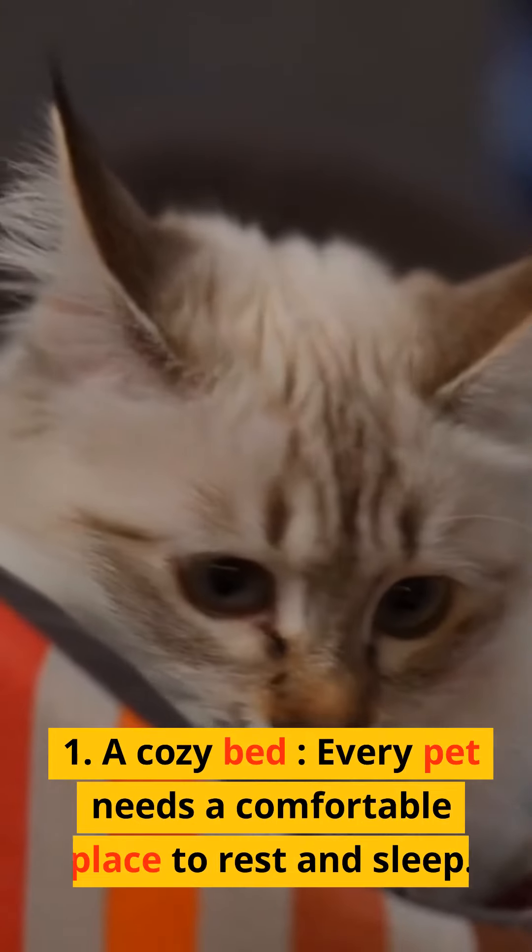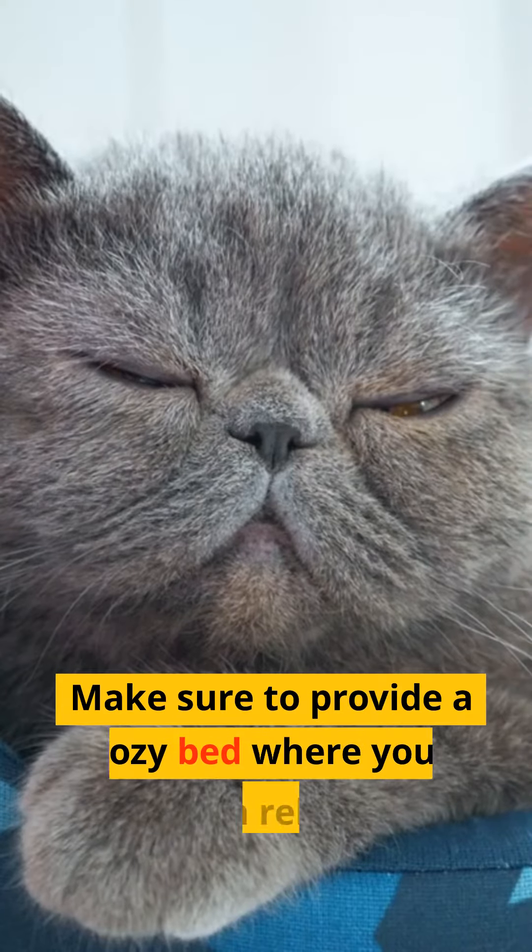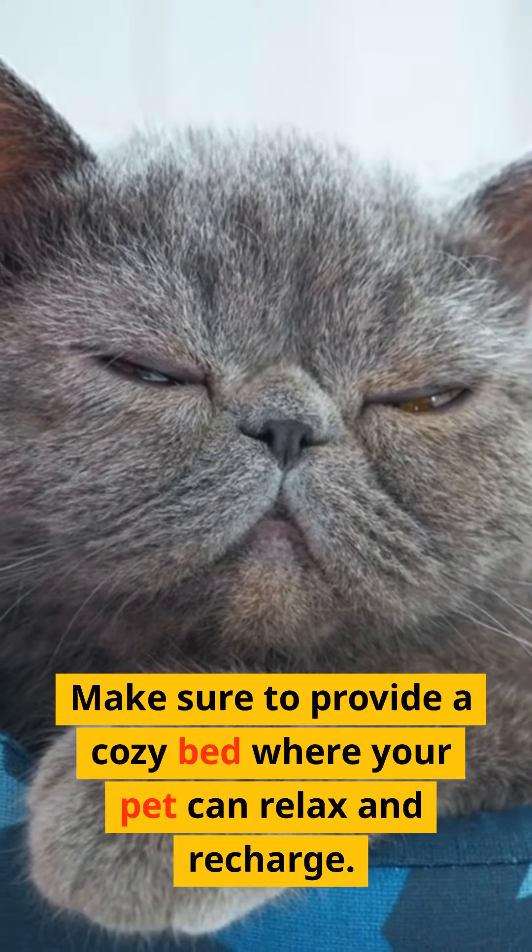1. A cozy bed. Every pet needs a comfortable place to rest and sleep. Make sure to provide a cozy bed where your pet can relax and recharge.